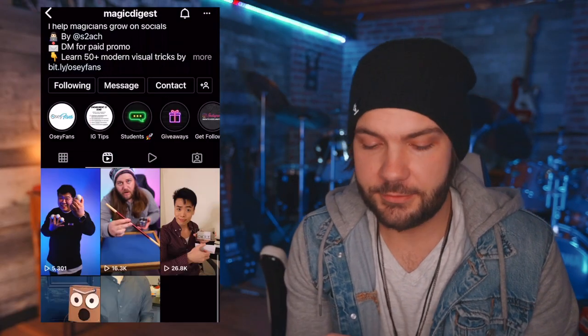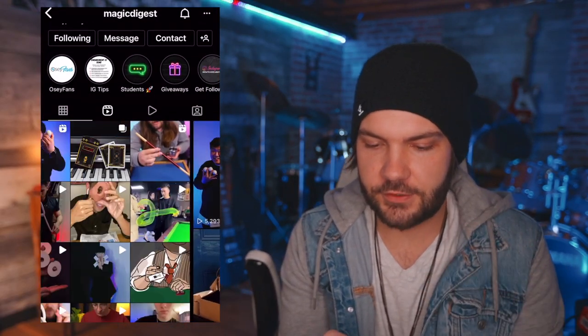He's so good. I'm actually going to go on the page Magic Digest, just because they have so much good magic there.